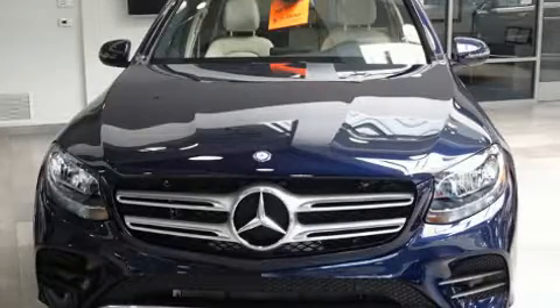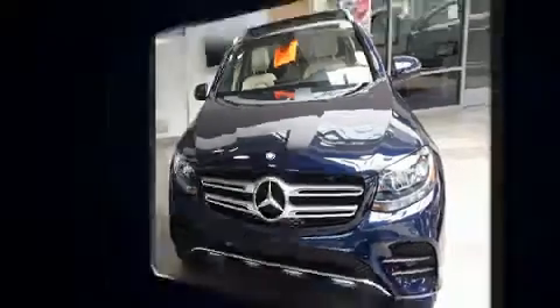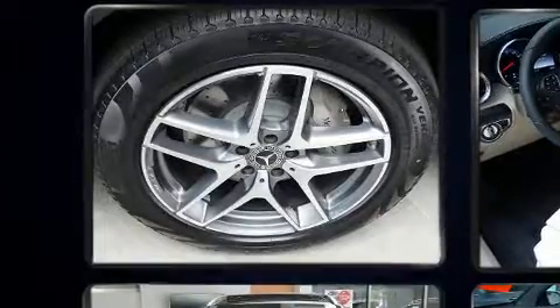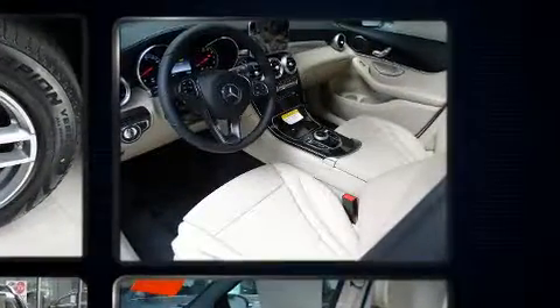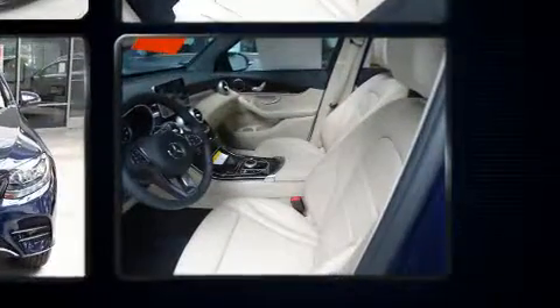A turbocharger further enhances performance while also preserving fuel economy. Top features include rain-sensing wipers, adjustable headrests in all seating positions, automatic temperature control, turn signal indicator mirrors, a power rear cargo door, skid plates, and power seats.